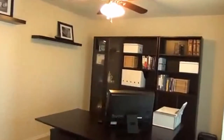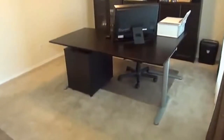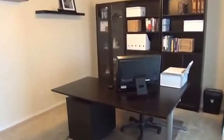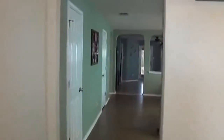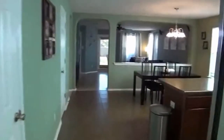On the front here we have it set up right now as an office. You can also use this as a formal dining room or an extra living space. Tile floors in the entry. Going here to the open — it's a very open floor plan.